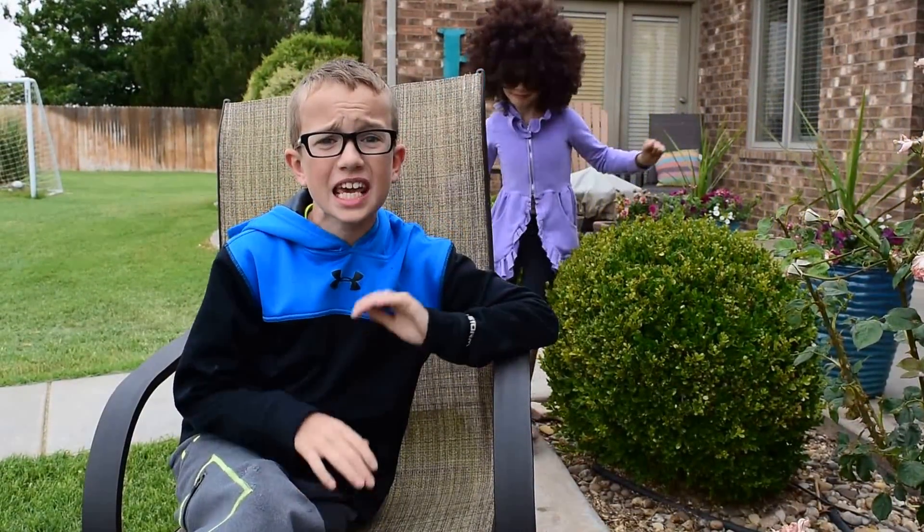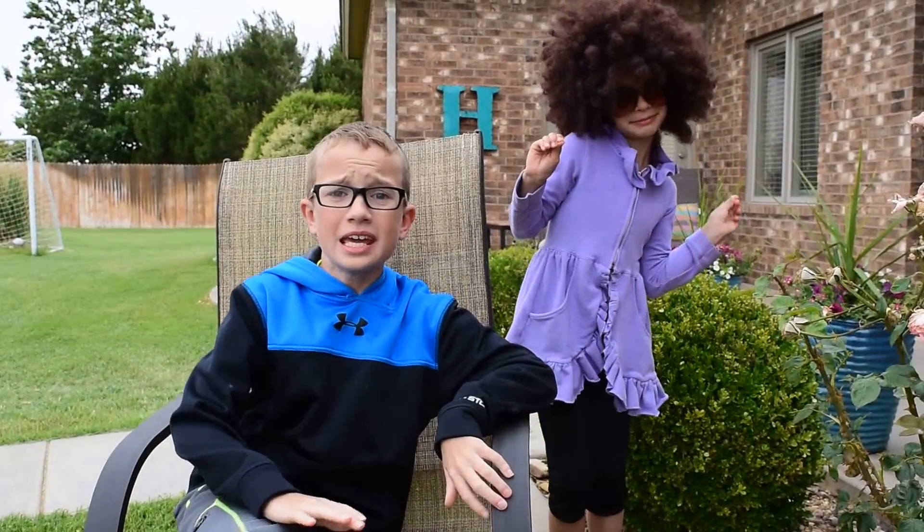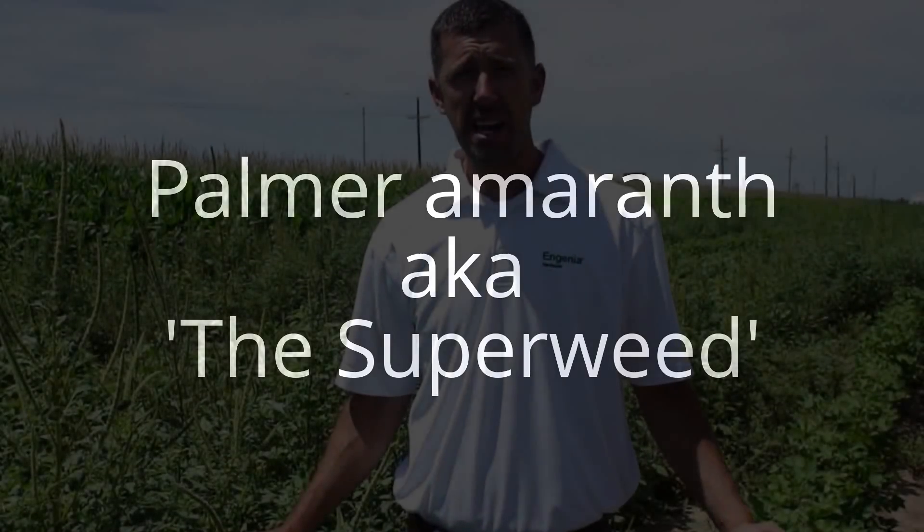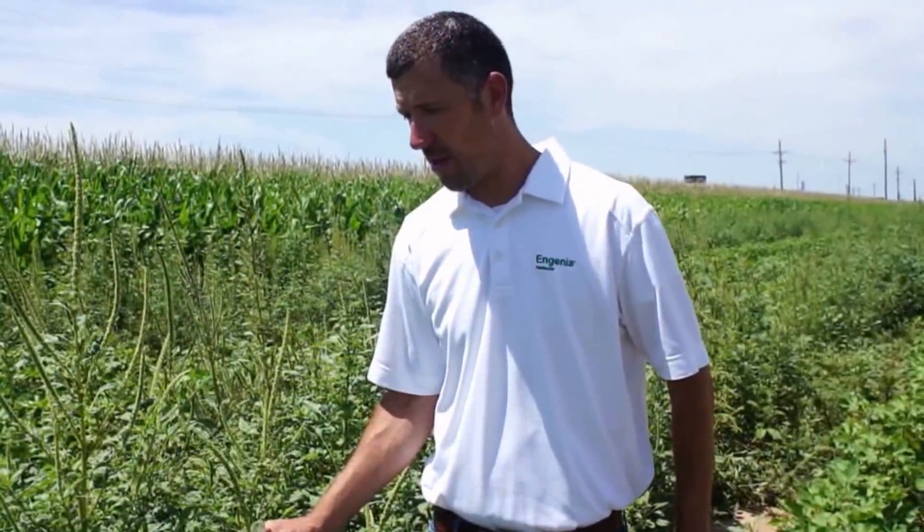Another interesting video from the most interesting BASF Tech Rep in West Texas. Adam Hickson, BASF Tech Service Rep out here in Lubbock, Texas on a beautiful July hot afternoon.